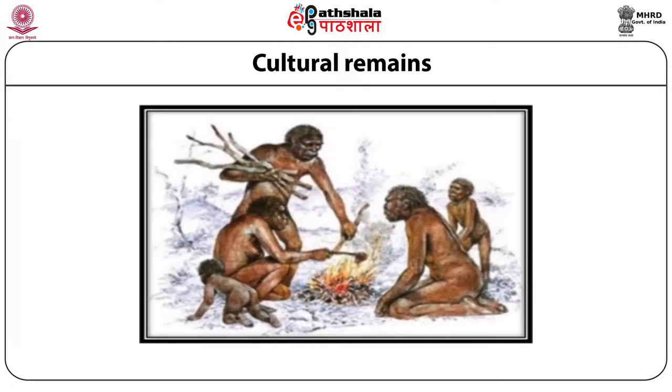Homo erectus has been described as the first in making and using tools, first in making and using fire, first cave dwellers, first hunter-gatherers, first to use animal hides for clothing, and first to migrate out of Africa.